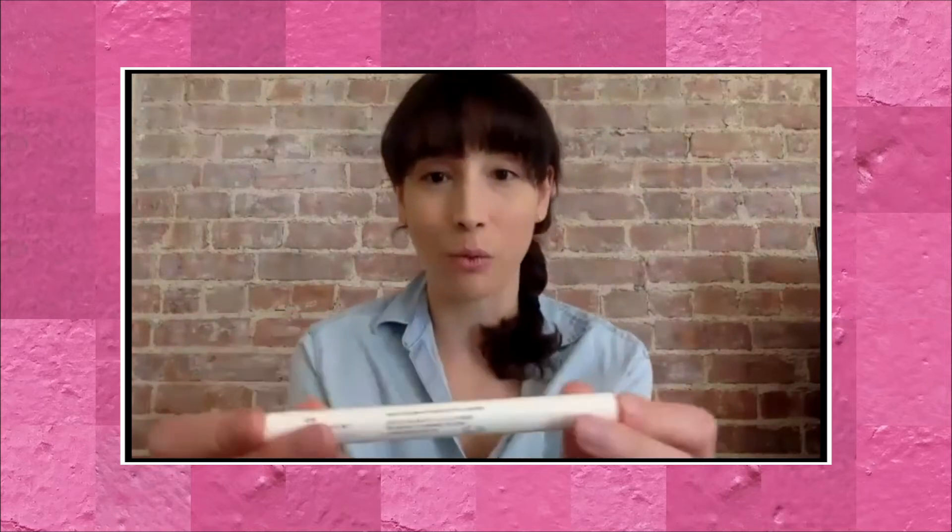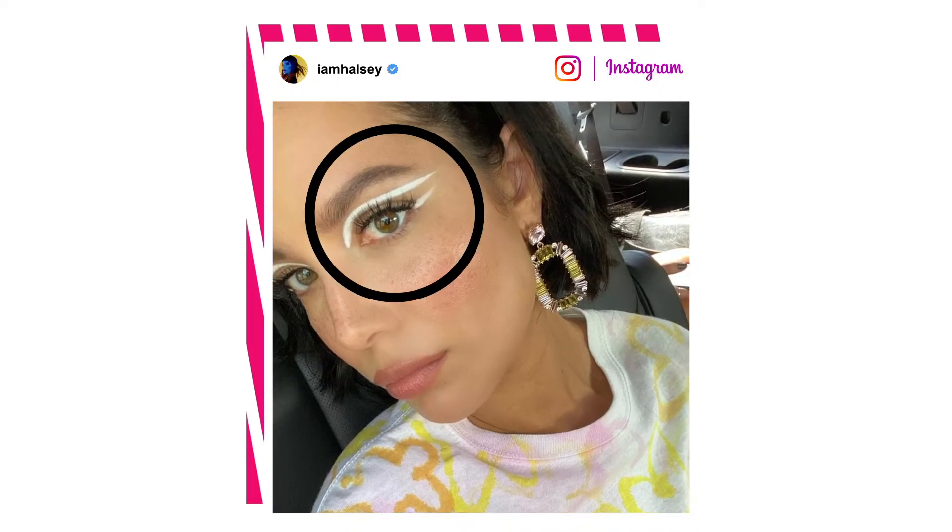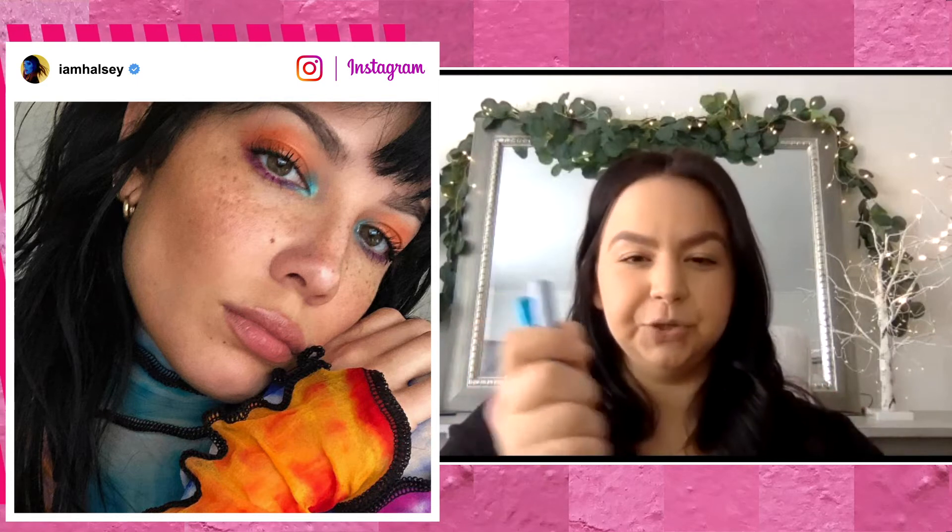I'm going to start by taking the white color, which is a matte one called Oxide, and attempt to draw on this sort of wing that Halsey's wearing. For mine, I'm going to take the two blues — first the matte one called Creature, and then the shimmery blue called 2002, because in my photo reference it's kind of a shimmery blue. I'm going to mix the two — I'm just going for it.